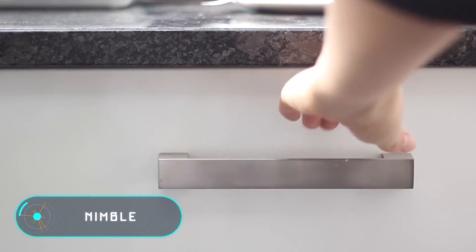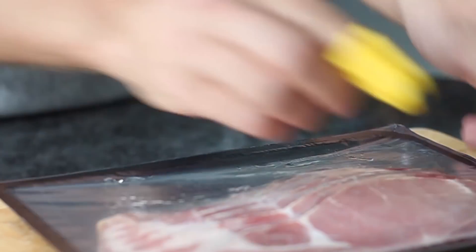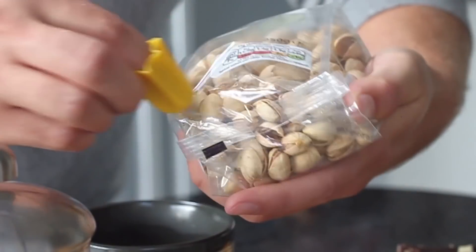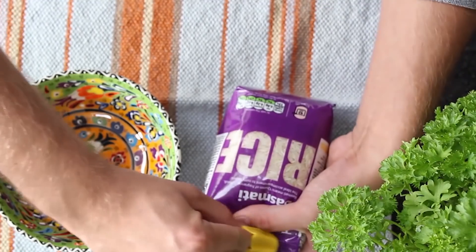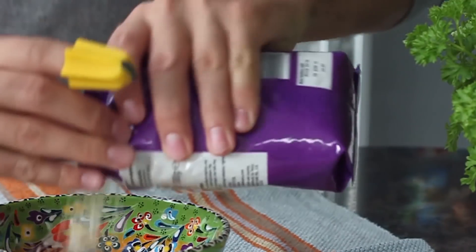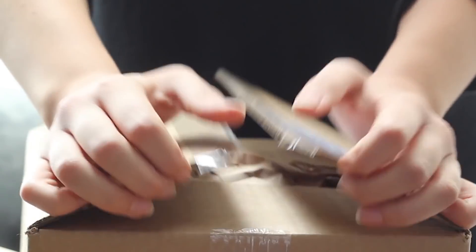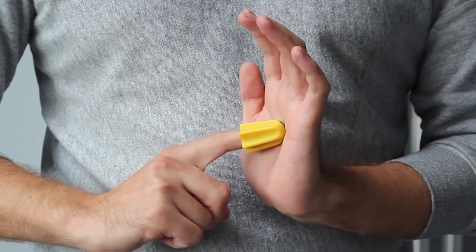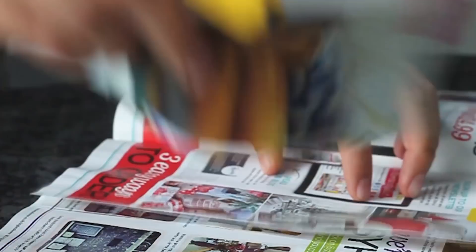Nimble. This bright yellow silicon thimble equipped with a small blade is able to replace box cutters and scissors. It helps to open envelopes, plastic packaging, and tape-sealed boxes with one hand movement. The device is made without regard to the specific size of the fingers and is therefore suitable for any user. The manufacturer emphasizes that this thimble doesn't cause discomfort even with prolonged wearing, for example during the working day.